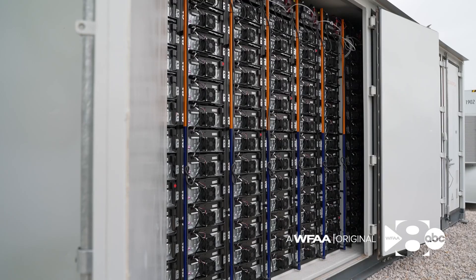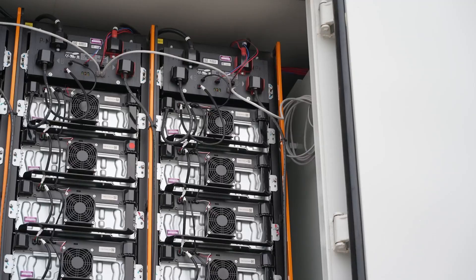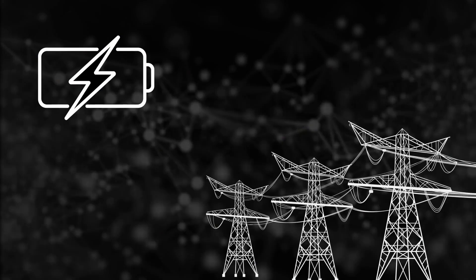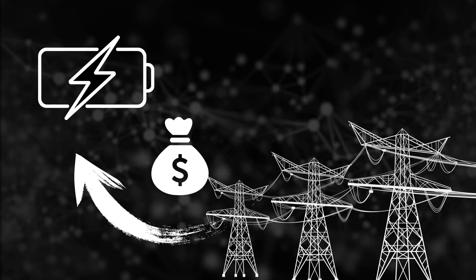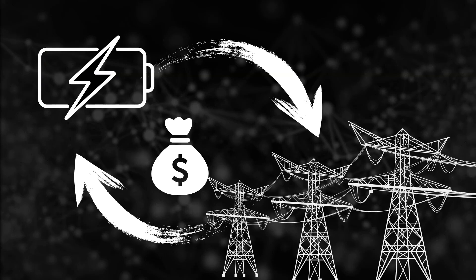Credit the electric vehicle makers who've led research in this field. The cells inside these air-conditioned shipping containers are almost identical to those inside a Tesla or Rivian. When electricity is plentiful and cheap, Eolian and others buy power off nearby transmission lines and charge. They'll sell that power back to the grid when demand drives up electricity's price, like a stock trader on Wall Street.